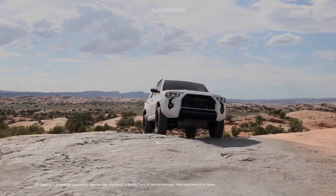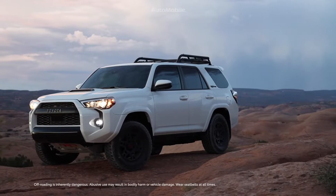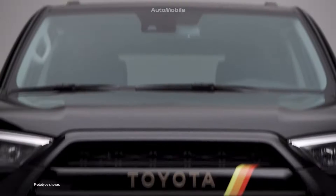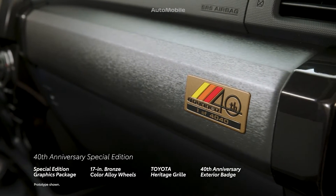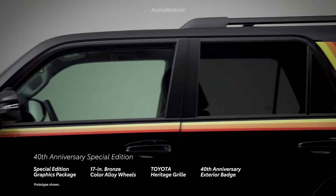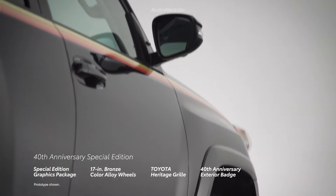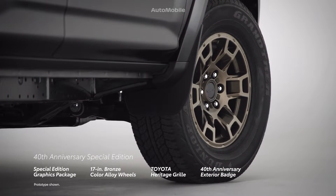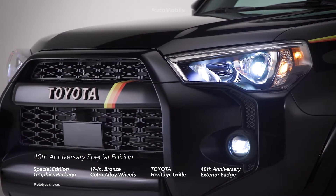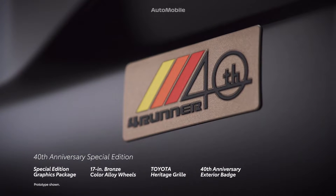Just one look at 4Runner's confident and defining stance reinforces its off-road legacy. This is especially evident with the 40th Anniversary Special Edition, thanks to its retro-inspired yellow, orange, and red graphics. This stylish Special Edition is further accented with standard bronze-colored 17-inch alloy wheels, a body-color-matching Toyota Heritage grille, and a bronze-colored 40th Anniversary exterior tailgate badge.